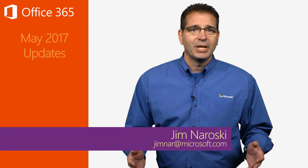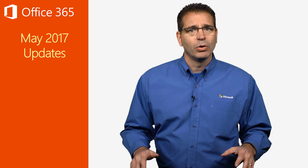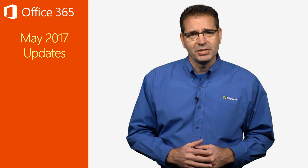Welcome to the Office 365 Update for May of 2017. In the next 10 minutes, I'll be giving you a quick rundown of what's new with the goal of helping you get the most out of your Office 365 investment.